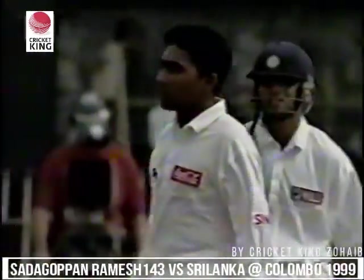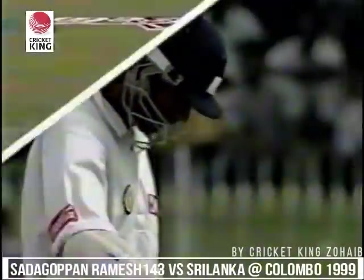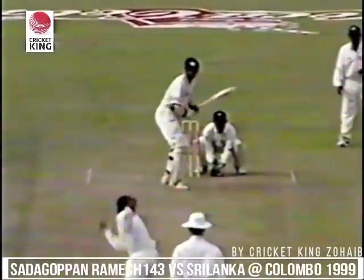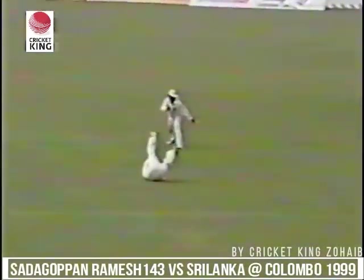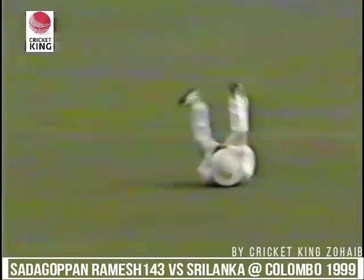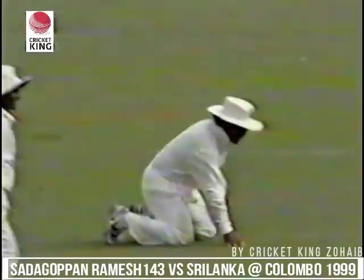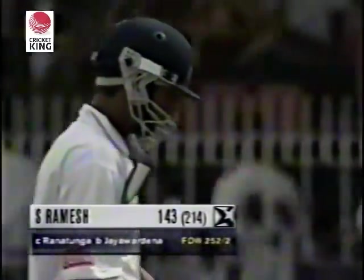Arjuna Ranatunga was positioned there specifically to take that catch. After making 143, this is how he was dismissed. The Sri Lankans were bowling to a plan with Ranatunga there — very good effort. Ramesh going through with it, and Ranatunga takes it perfectly — they were waiting for that one. A good strategy working out. A super innings from S. Ramesh comes to an end at 143.